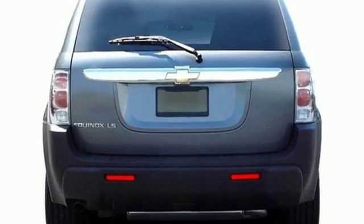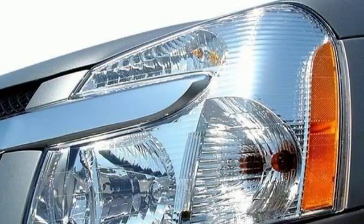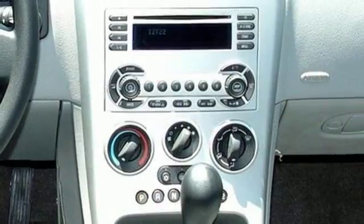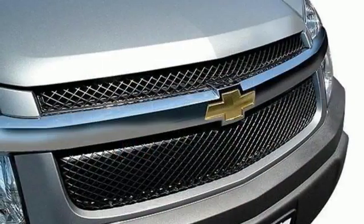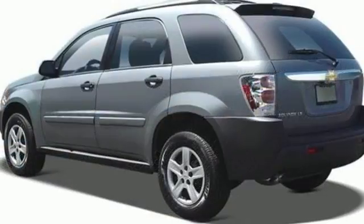Inside you'll find a multi-speaker stereo sound system with a CD player, numerous storage compartments, air conditioning, and 68.6 cubic feet of maximum cargo area. Superb design and space utilization make this Chevrolet Equinox a leader in its category.